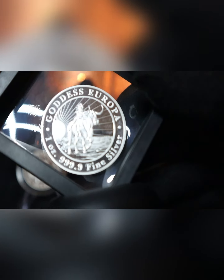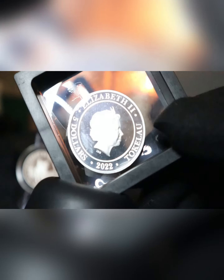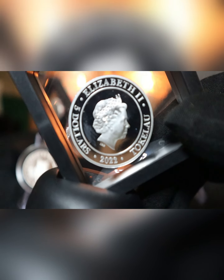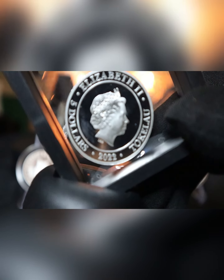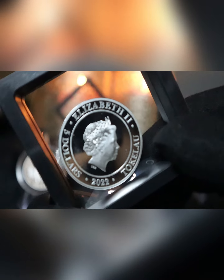Absolutely stunning coin. And on the other side, we have Queen Elizabeth II as a frosted image with a mirrored silver background on the rest of the coin, with the name Tokelau and $5 — which will be New Zealand or Australian dollars — 2022 and Elizabeth II.